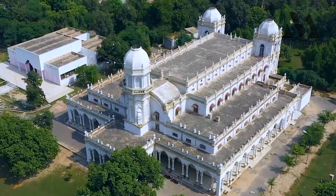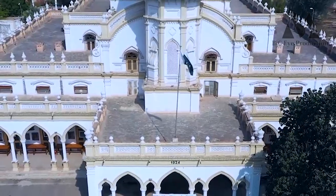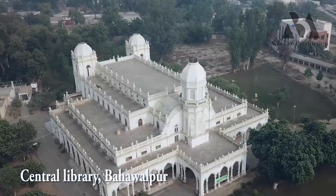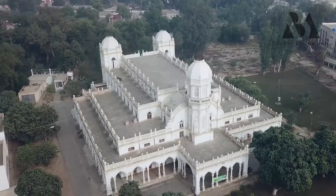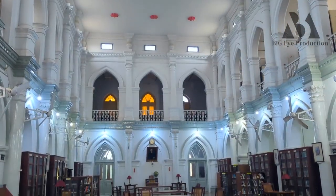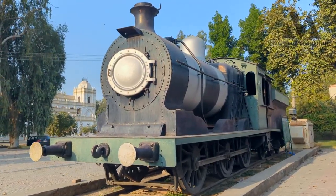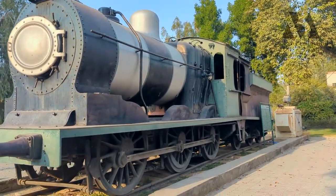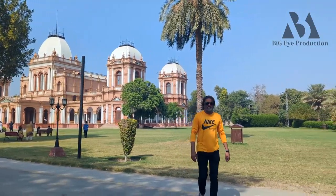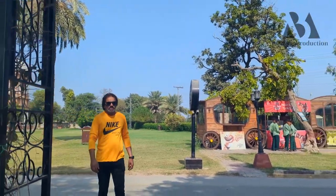Hey! This is the first time we will show our vlog to the Nour Machel. We went to the Nour Machel, and we went to the Central Library of Bahawalpur.